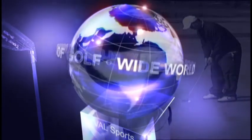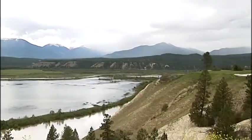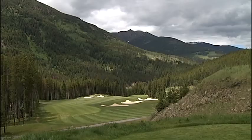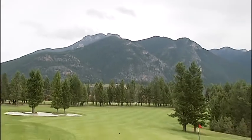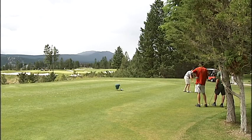This week's Wide World of Golf stretches beyond the borders of the United States and takes us north to Canada, where world-class golf awaits you in the Columbia River Valley. Due north from Coeur d'Alene, Idaho lies the Columbia Valley in eastern British Columbia, Canada, and some of the most spectacular scenery you'll find in golf.